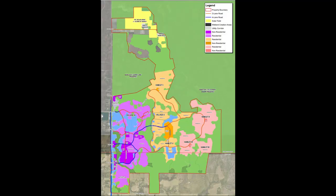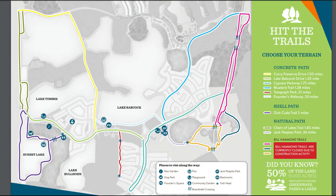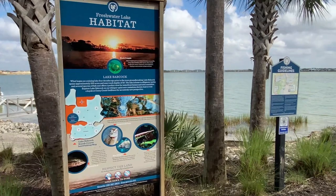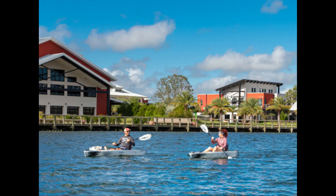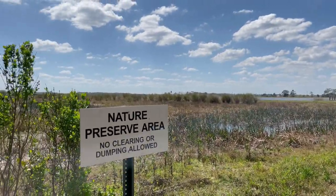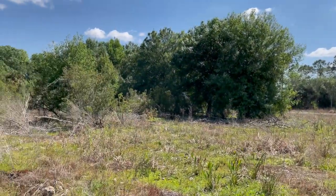The Babcock Ranch development is 18,000 acres. 50% of those 18,000 acres have been dedicated to nature trails, greenways, parks, and lakes, making it possible for residents to enjoy an active outdoor lifestyle. Babcock Ranch itself is surrounded by 73,000 acres of nature preserve.